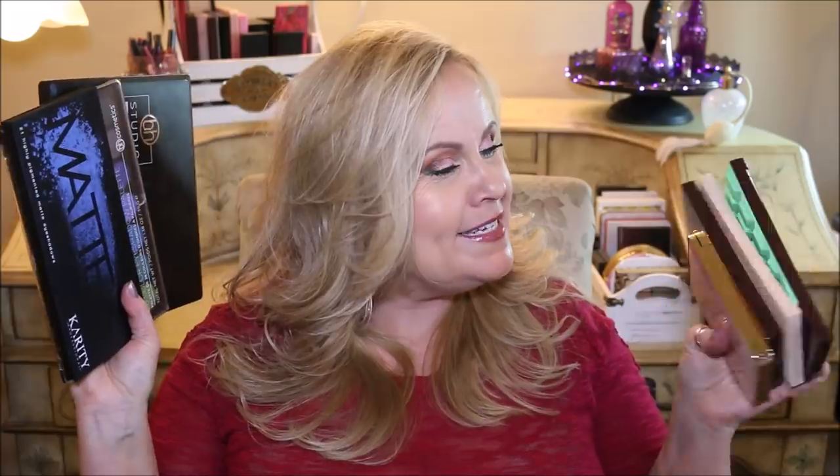Hi YouTube family, I hope you are all doing well. Look what your girl did! We all know that I am a palette junkie, a palette idiot, and yeah we have the video that says something else too. But I got these palettes and I had to sit down and just talk about each one of them.